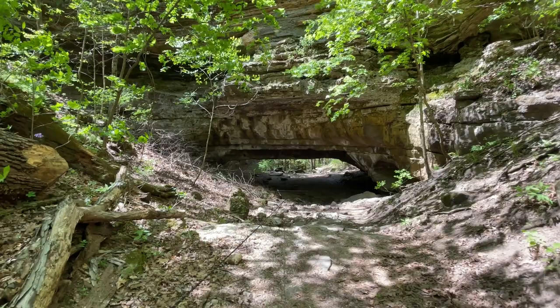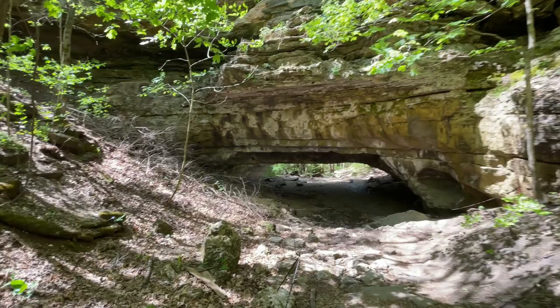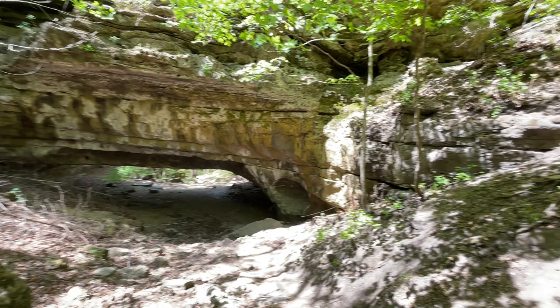Ha Ha Tonka State Park is located just outside of Camdenton, Missouri, and it is a beautiful spring day. You couldn't ask for a better day. This park is a perfect place for a hike, and this is much bigger than what it looks like in the pictures on the internet.